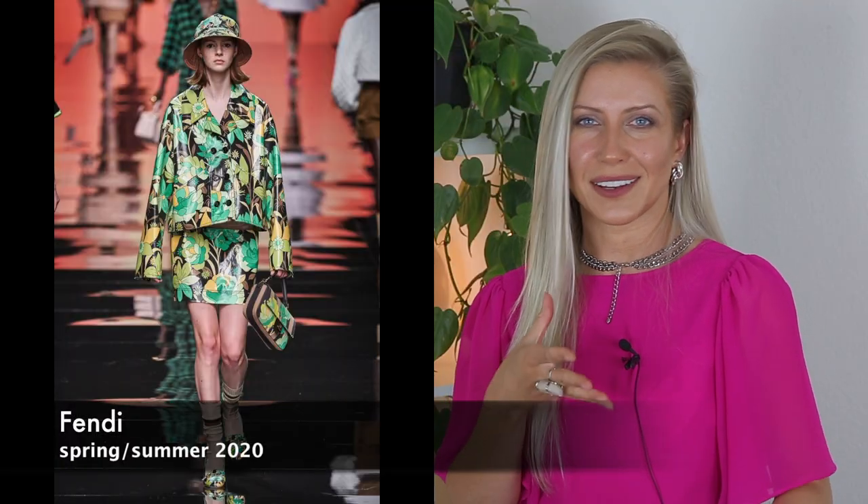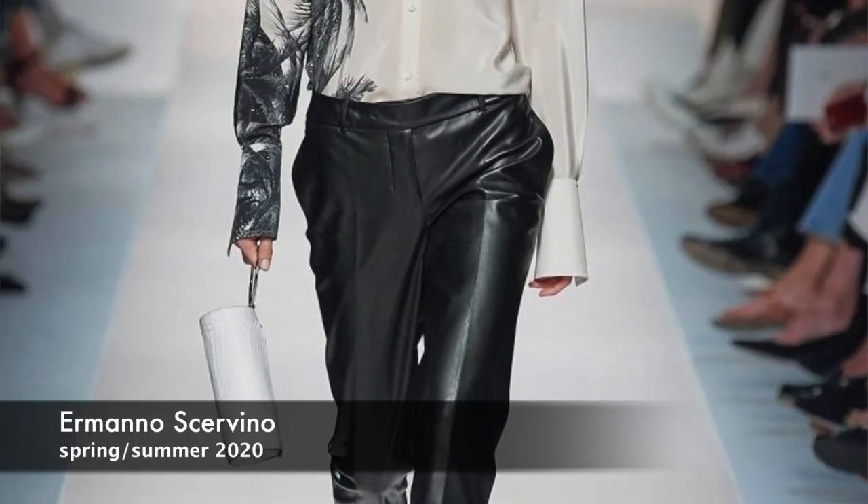If you're not ready for a crazy bright print, you can opt for a black and white option. I found a beautiful shirt with the tropical print going only from one side, so you can pair it with black pants or maybe leather pants as shown in the picture. I'll link this shirt down below so you can check it out.